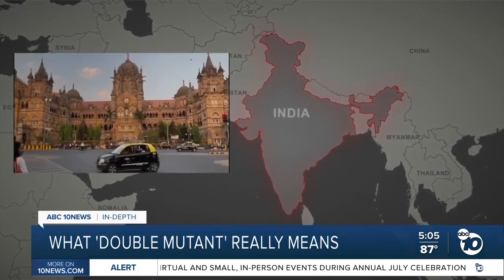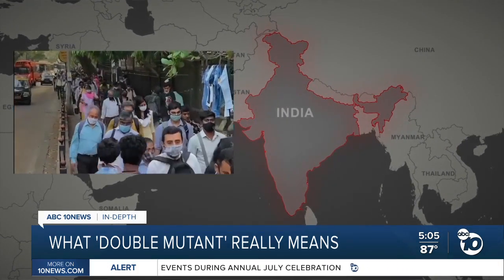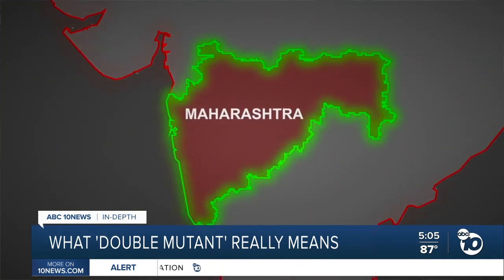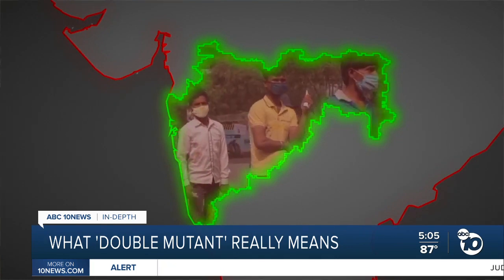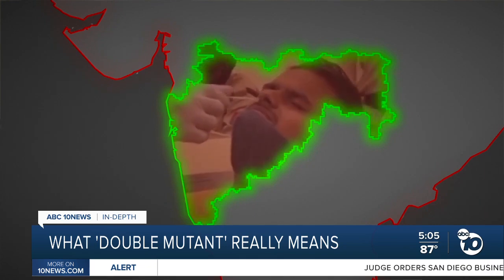India is in the midst of a big surge, reporting five times as many daily COVID infections as last month. Most of the spike is happening in the affluent state of Maharashtra. And when health officials looked at the viral sequences, they found 15 to 20 percent of the cases in that state belonged to a new variant.